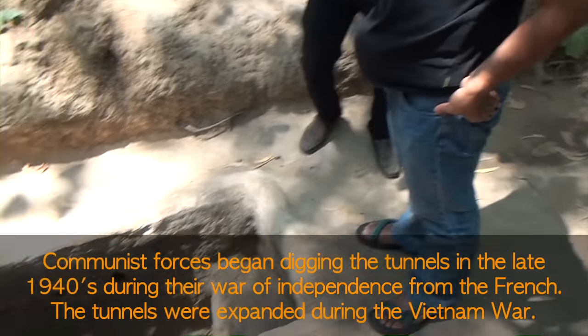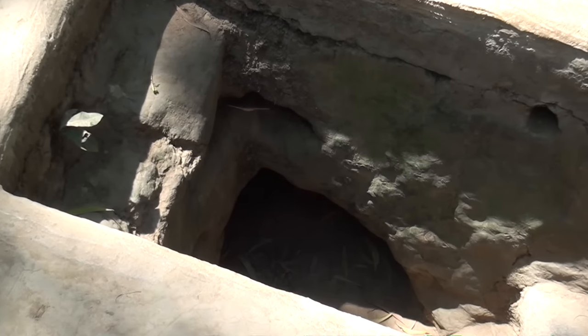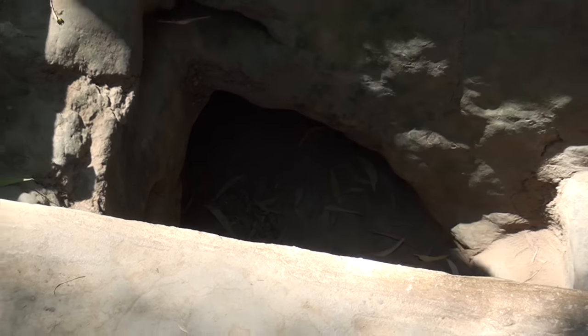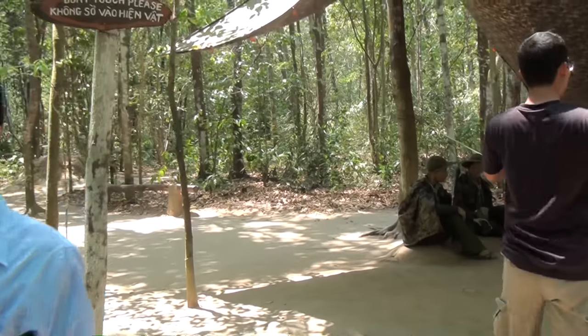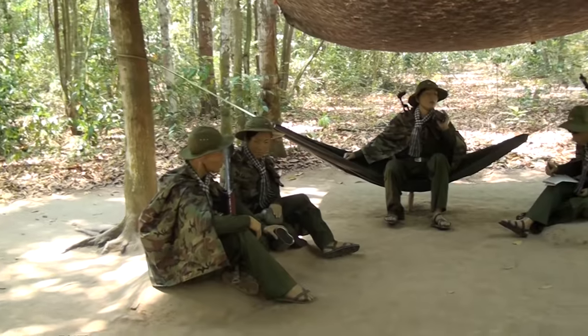This side, one way we can go to the American base, Dongyu base — from here not too far, only 7km. And one way we can go to the Saigon River; the Saigon River from here is only 500 meters, or half a kilometer.